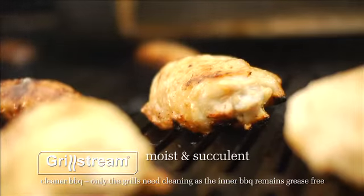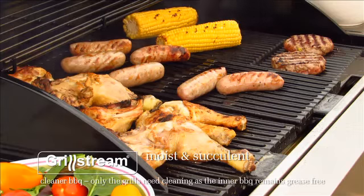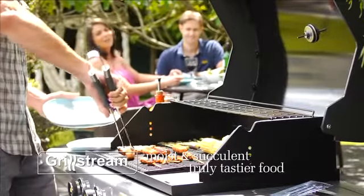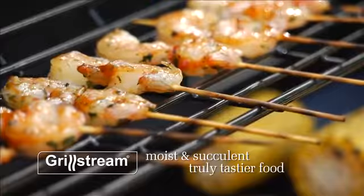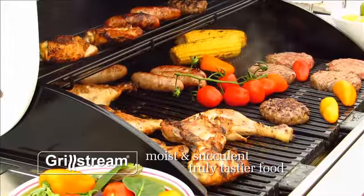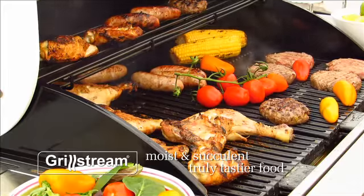Because the outside of your meat isn't burnt, the natural juices can vaporize back into the meat. Sausages, burgers, chicken — you name it — all beautifully moist and full of great natural flavor. GrillStream gives you truly tastier food.